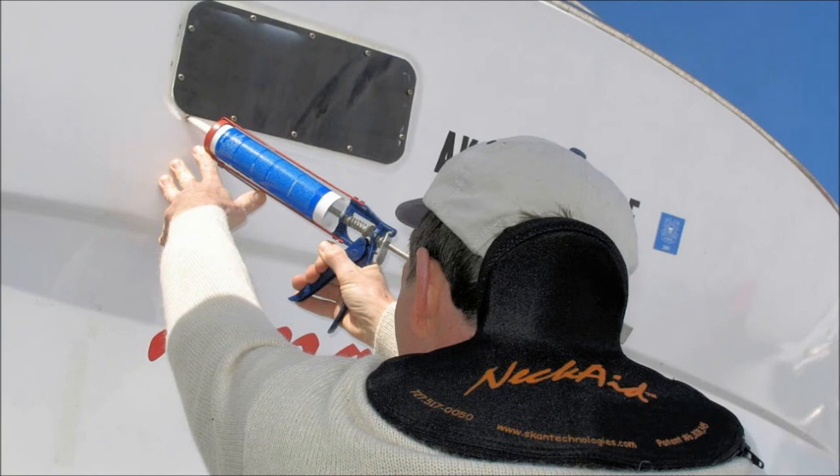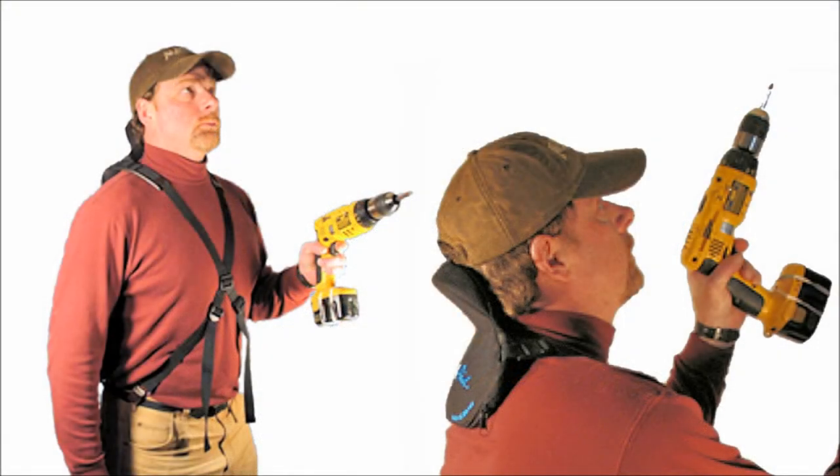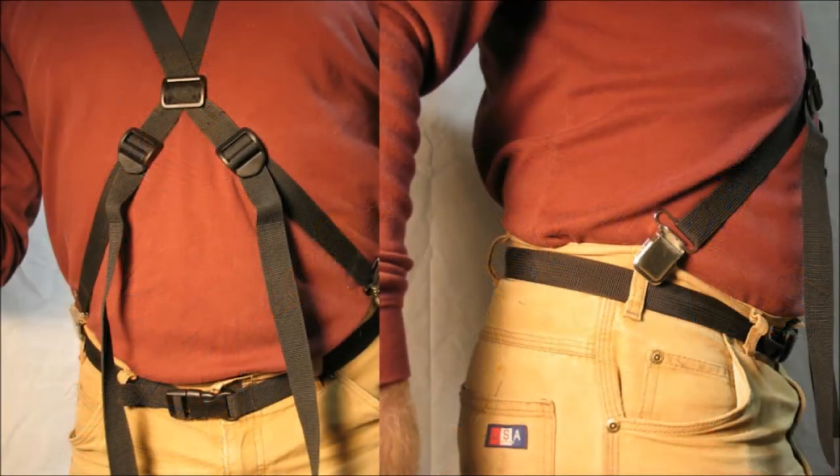When a person is looking forward, the center of gravity of the head is in vertical alignment with the spine. In this forward-looking position, the weight of the head is supported by the cervical spine, much like a column supports the weight of a building. However, when the person is looking upward, the head will tilt backward and move out of vertical alignment with the spine.